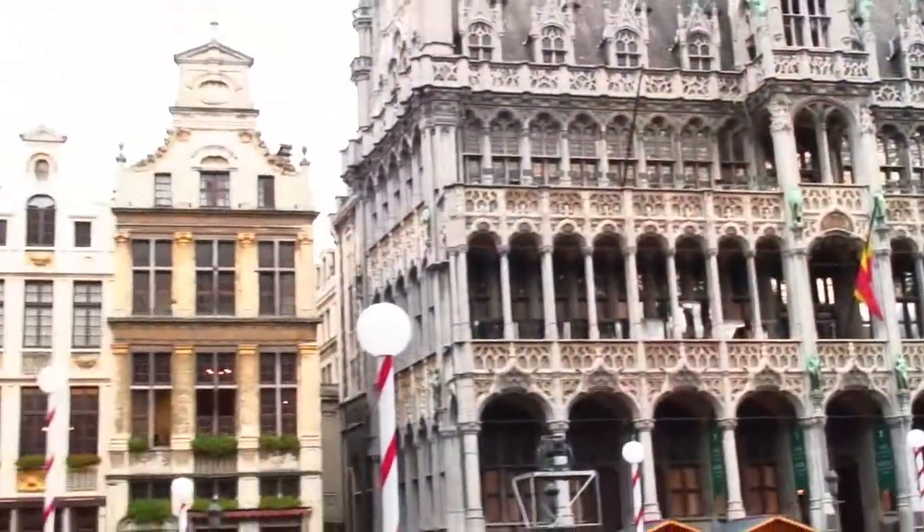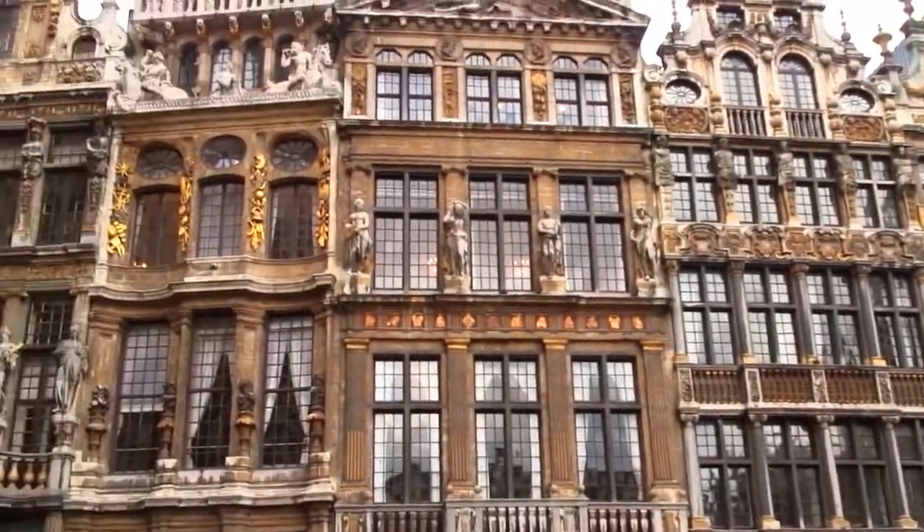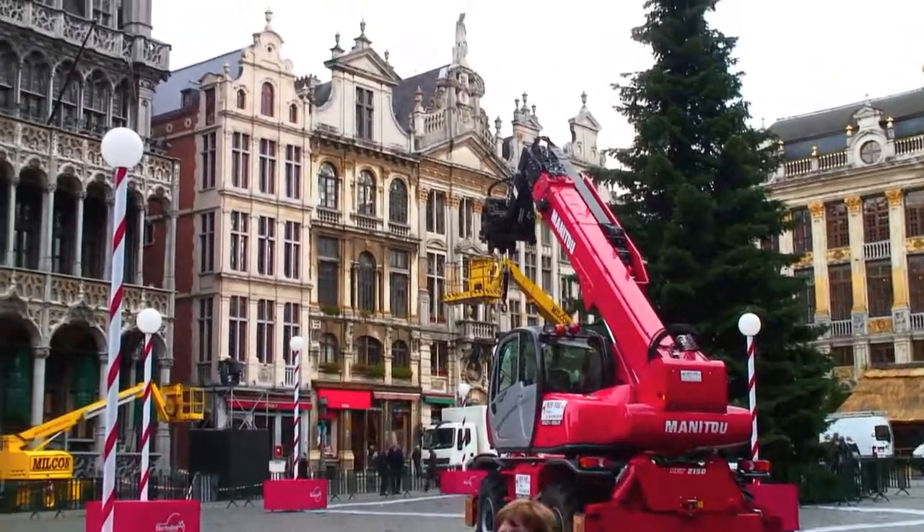We made it to Brussels, took the overnight bus, which was very comfortable. I had two seats to myself so I could splay out and sleep. Now we're standing in the Grand Place, which is spectacular — lots of gold work. They're also under construction, I guess, in the off-season. Makes sense.